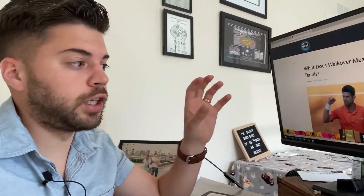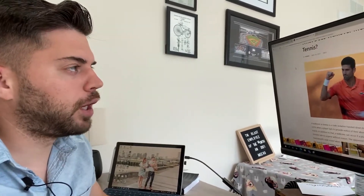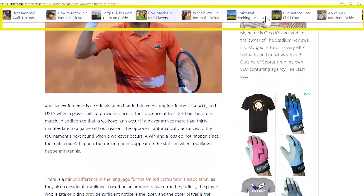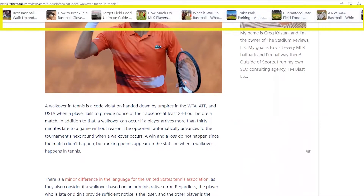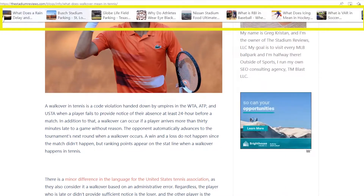A couple things that are different from the advertising perspective that I want to go over. When you come to my page, you're going to see this ribbon here at the very top. The way this works is that it's all based off data from my website — the most popular pages. When I have more tennis content, it's going to show more relevant tennis stuff. But primarily my audience is very much baseball, so they try to show that.